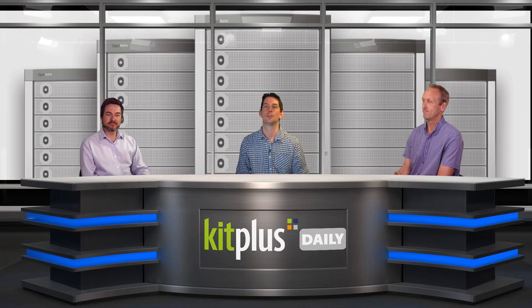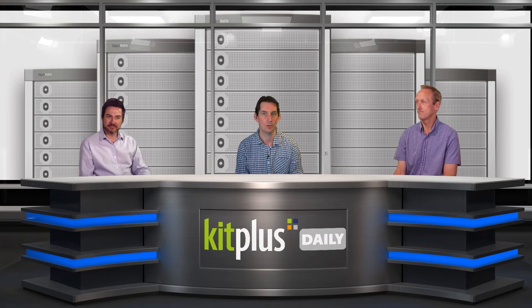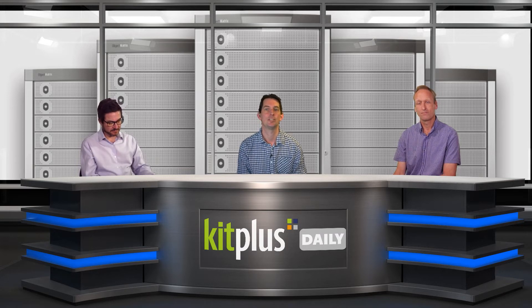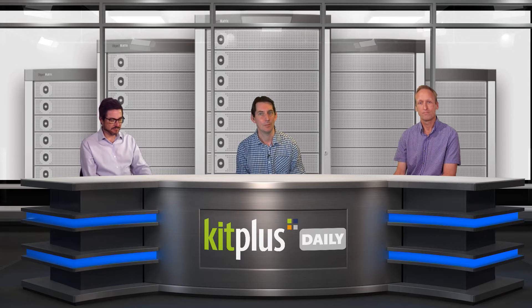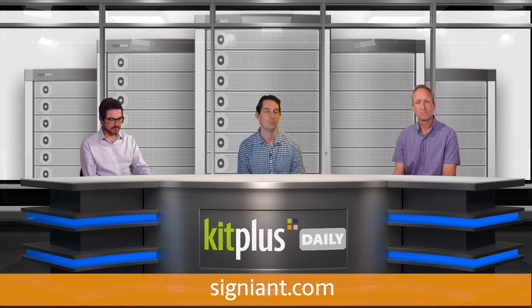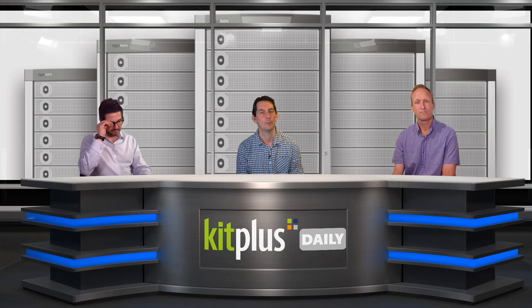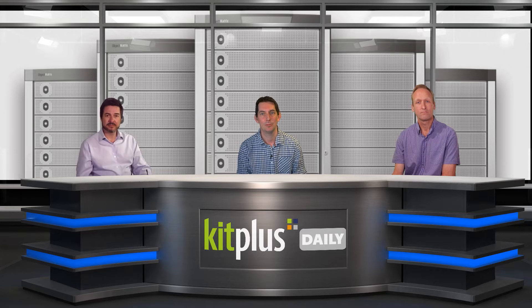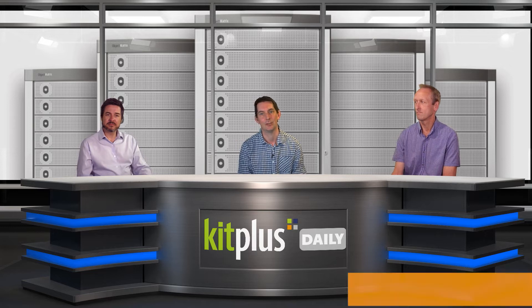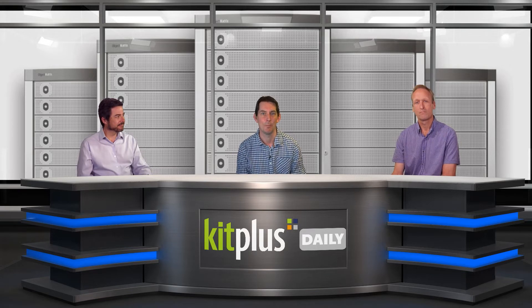Object Matrix and Signiant have announced improved workflow compatibility between MatrixStore, the award-winning storage solution, and Signiant Media Shuttle. Signiant Media Shuttle offers organizations an enterprise-grade SaaS solution that makes it easy, fast, and secure for people to send, share, and access any size file from anywhere in the world. MatrixStore is a media-focused private and hybrid cloud solution built on object storage technology. It allows media companies to keep content secure and protected whilst ensuring easy access and discoverability at all times, providing scale, security, and future-proof access to both content and metadata.